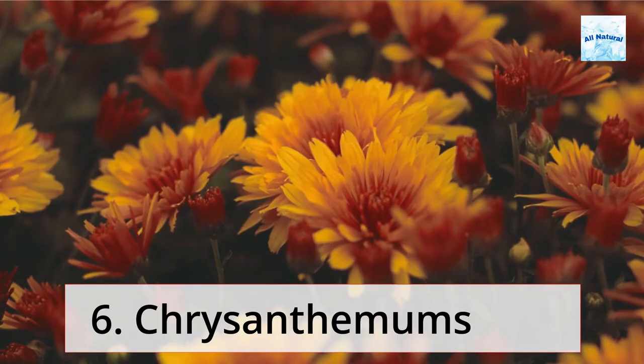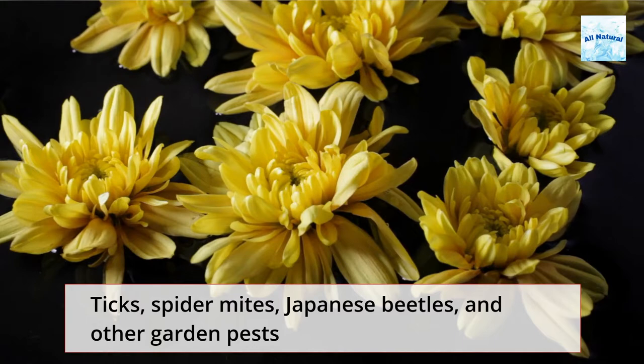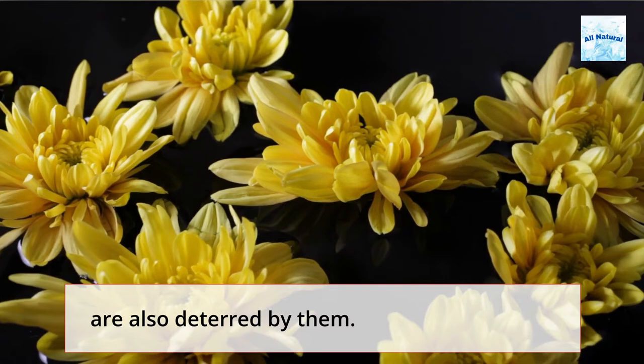6. Chrysanthemums. Plant chrysanthemums around your house and garden to keep bedbugs, fleas, lice, roaches, ants, and other pests at bay. Ticks, spider mites, Japanese beetles, and other garden pests are also deterred by them.